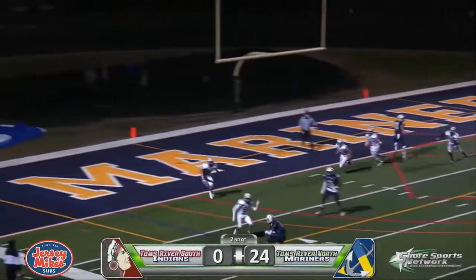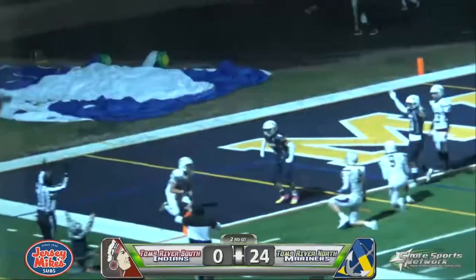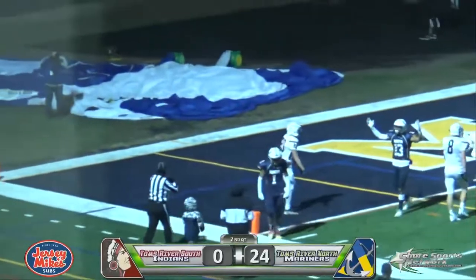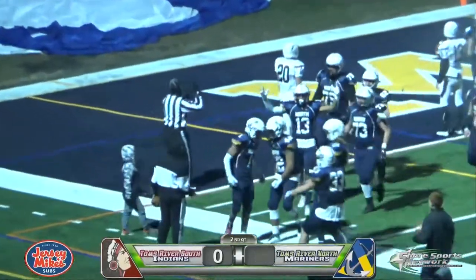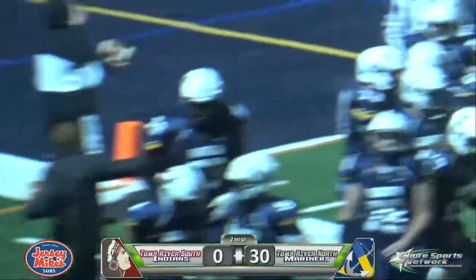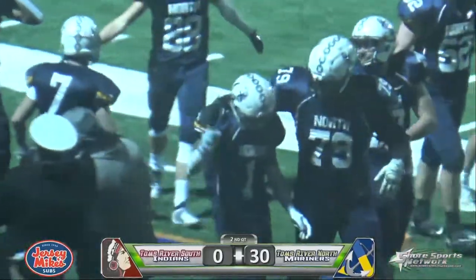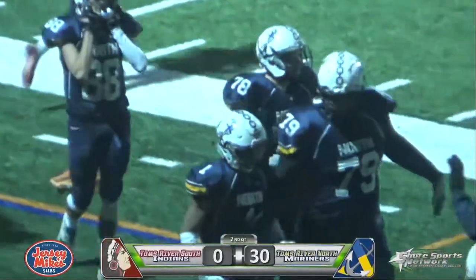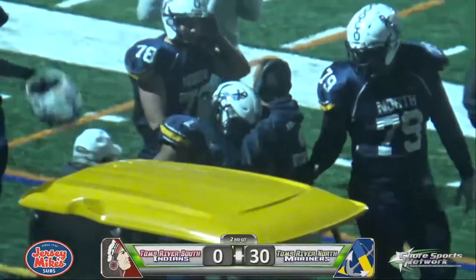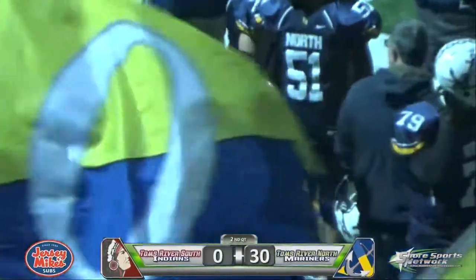Four receivers. Kazinowski the quick throw, on the move — good move inside. Touchdown, Jared Pruitt! Another one for number one. The Mariners continue their display of dominance on this Friday night. He is having a memorable final Civil War game in his career — the hat trick in the first half.